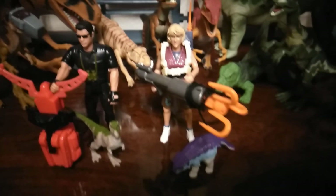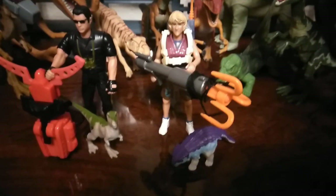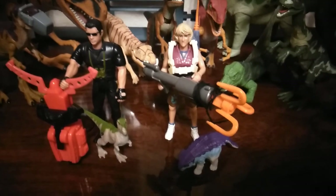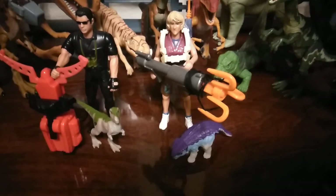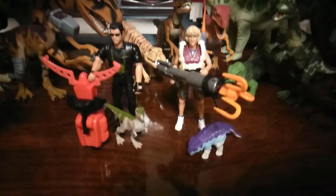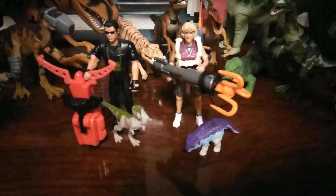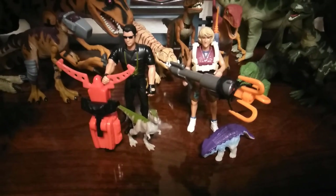Then I got the Series 2 Jurassic Park Ellie Sattler. I originally did have a Series 2 but it was incomplete, so I went ahead and upgraded so I can have the accessories and the baby Ankylosaurus. That's one thing — don't be afraid if you're a collector to upgrade if necessary. I'm very happy that I did.